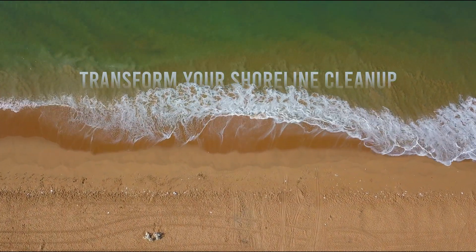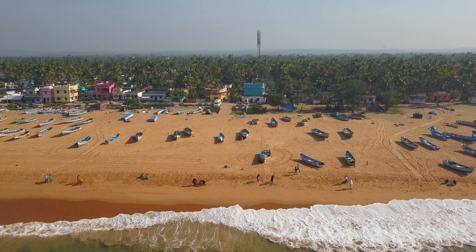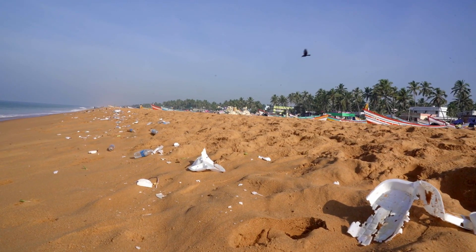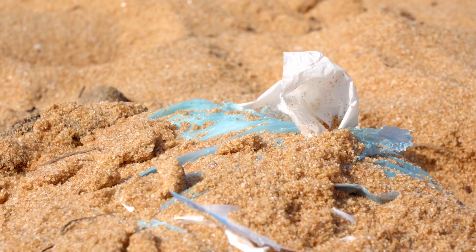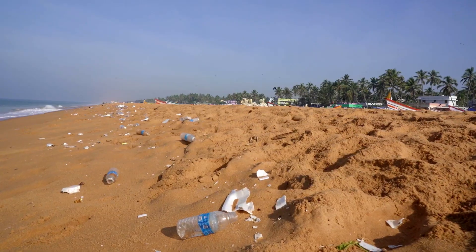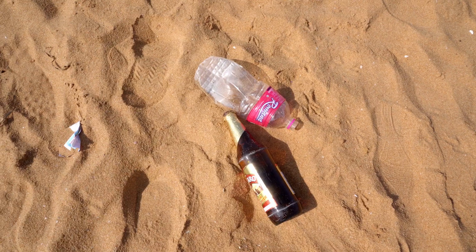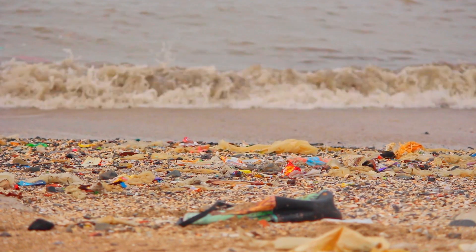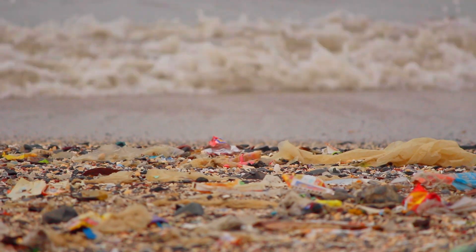Cleaning shorelines is a great thing and can benefit a local area, but we think it shouldn't be an end unto itself. That's because all the cleanups in the world can't keep up with the plastic being produced that then finds its way to shorelines. The global plastic industry cumulatively produced 2.18 billion tons of plastic from 2011 to 2017 — the equivalent in weight of 400 million Asian elephants in just seven years.